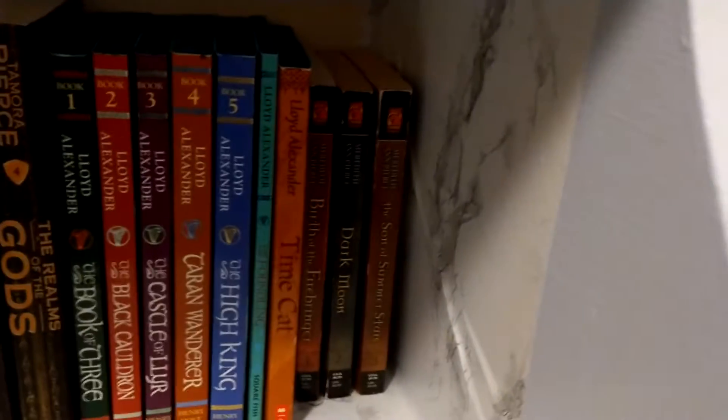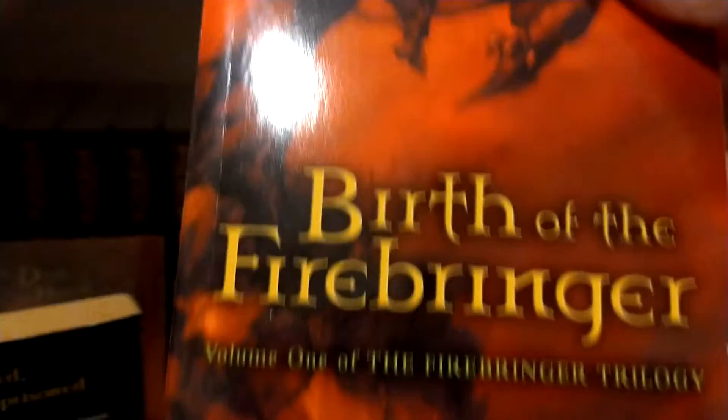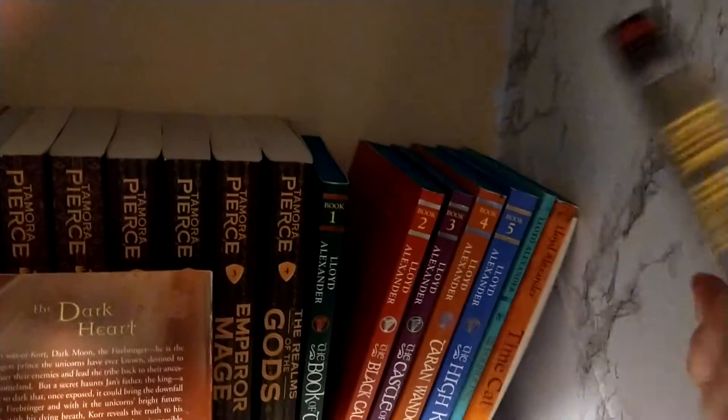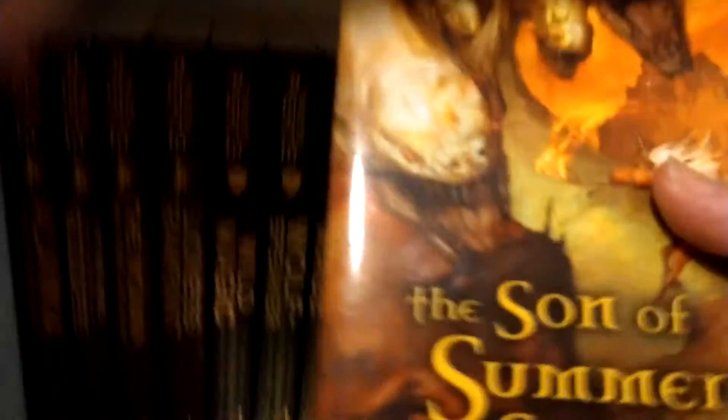And then my one little trilogy that is not finished on this shelf. We have Birth of the Firebringer — I think this is the second — yep, Dark Moon, and The Son of Summer Stars.